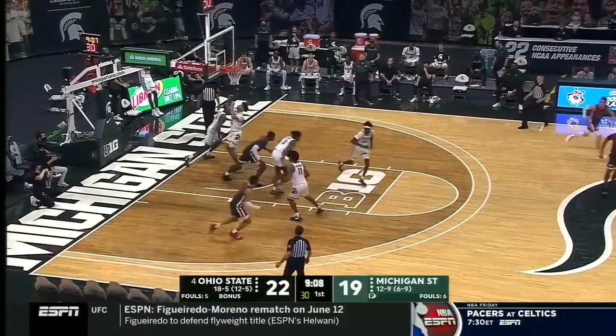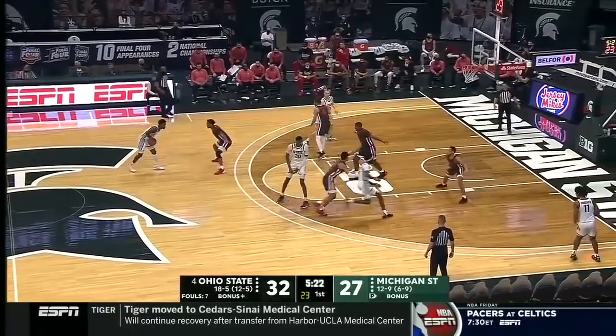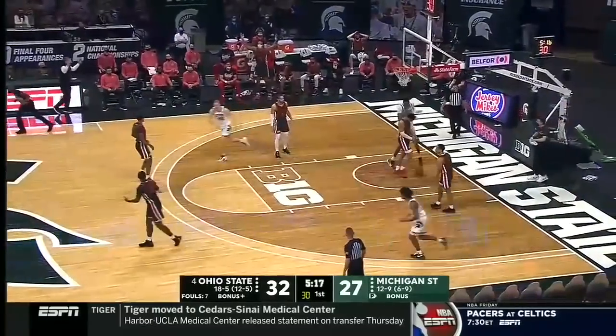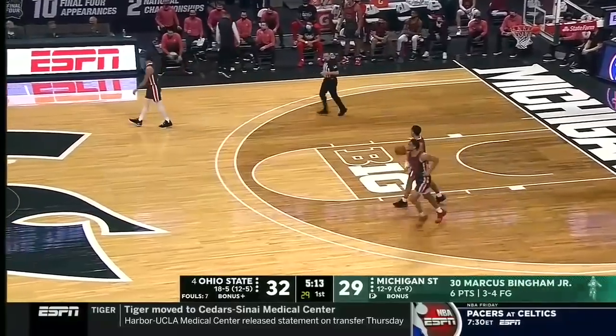That's another mighty fine entry pass and Liddell finishes. Their free throw rate is top tier in Division 1, and so that 84% from the line is outstanding, as there's a hammer down low for Bingham for a three-point deficit.